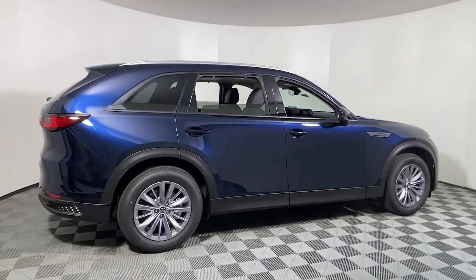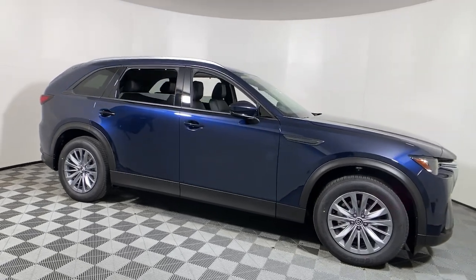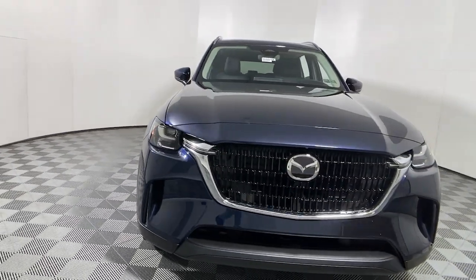You deserve a ride that was designed with your needs in mind. The time is right to take advantage of the technology, performance and creature comforts this vehicle has to offer. These are just some of the great options this vehicle comes with.